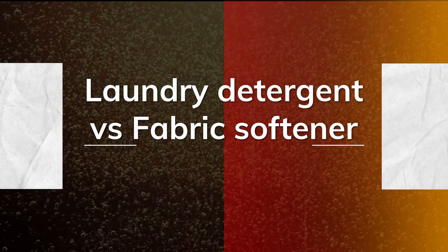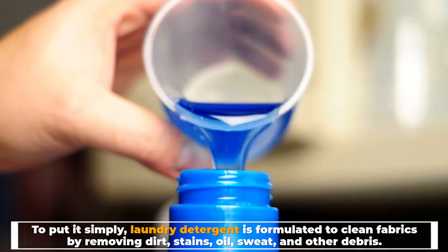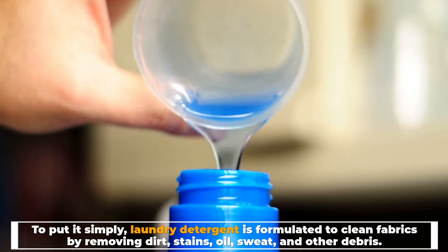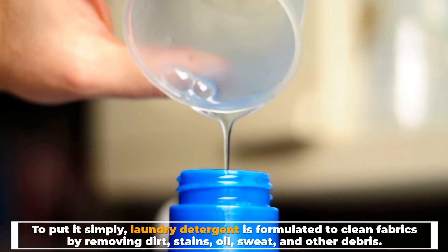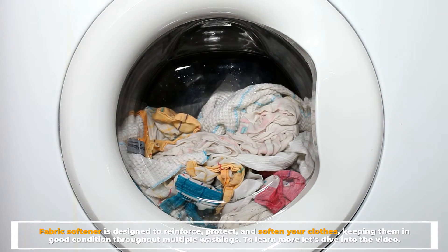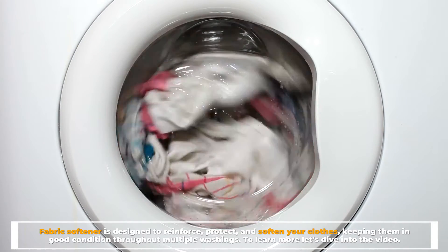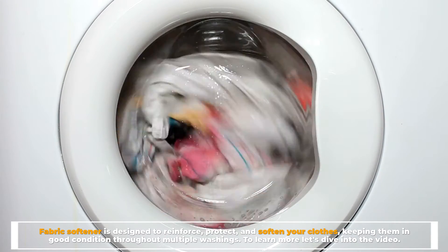Laundry detergent versus fabric softener. To put it simply, laundry detergent is formulated to clean fabrics by removing dirt, stains, oil, sweat, and other debris. Fabric softener is designed to reinforce, protect, and soften your clothes, keeping them in good condition throughout multiple washings. To learn more, let's dive into the video.